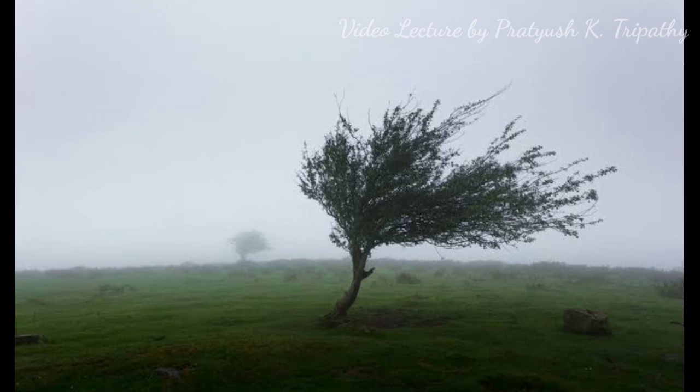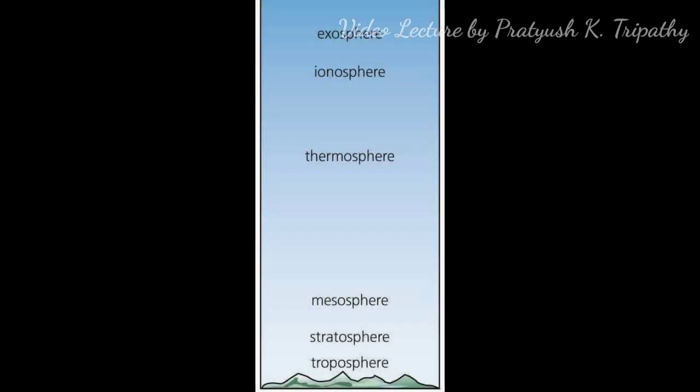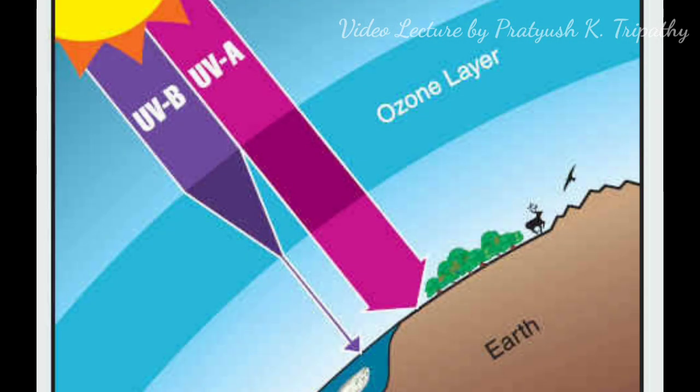Air in horizontal motion is known as wind. The Earth's atmosphere, extending up to 1600 km around, contains 21% oxygen, 78% nitrogen, and traces of carbon dioxide, 1% argon, and other gases along with water vapor. The atmosphere acts like a blanket of air, protecting us from the harmful ultraviolet rays of the Sun and retains the heat radiated from the Earth's surface.